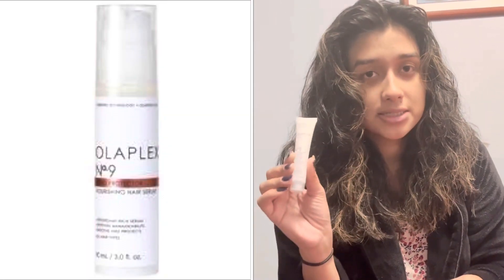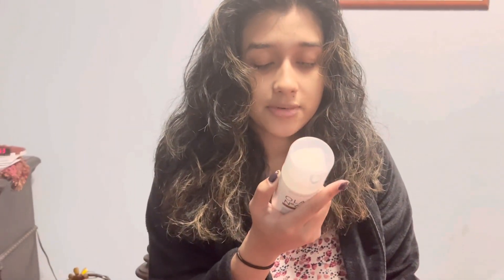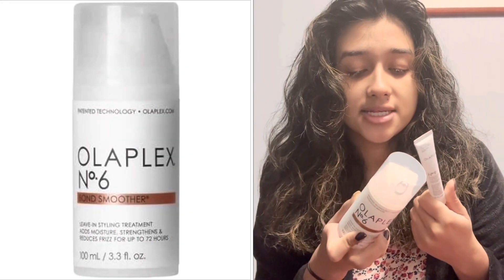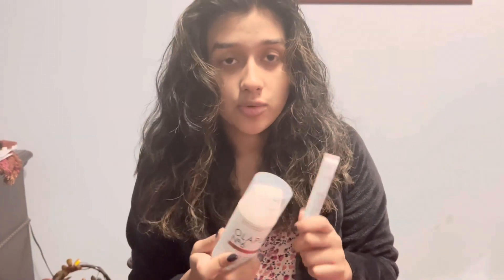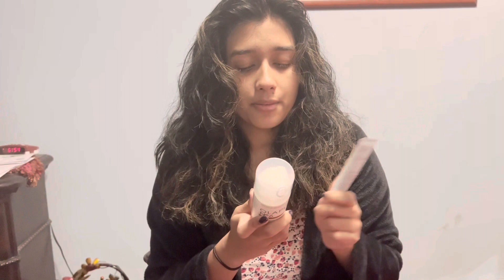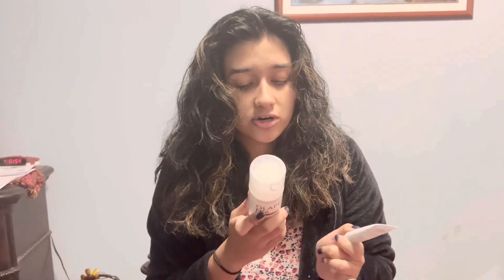They came out with this new part of their line, Olaplex number 9 — the Bond Protector Nourishing Hair Serum. This one comes after number eight. Here is the number six. Both of these are the styling treatments — you use them after your hair is already washed. They speed up blow-dry time, define and smooth air-dried curls, and reduce frizz. That is my favorite part about the Olaplex line — it reduces my frizz.